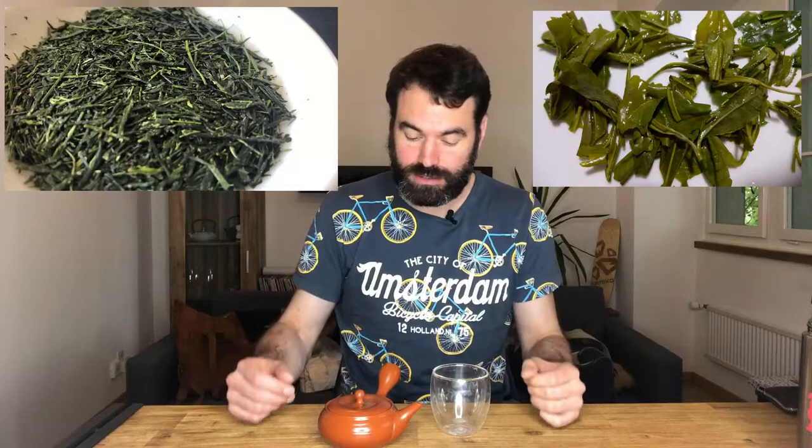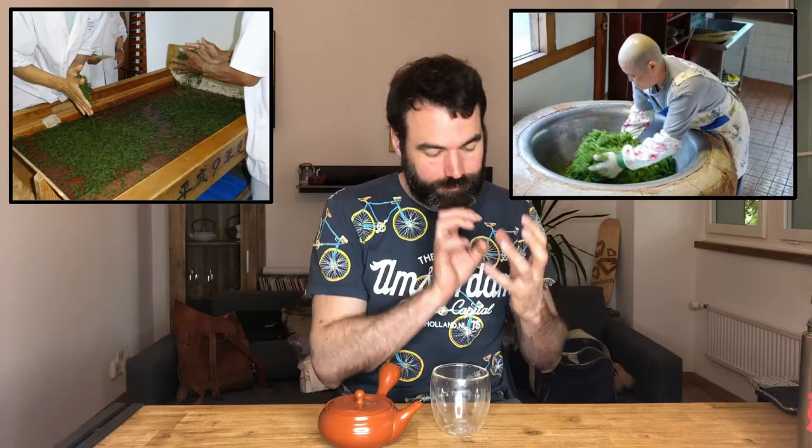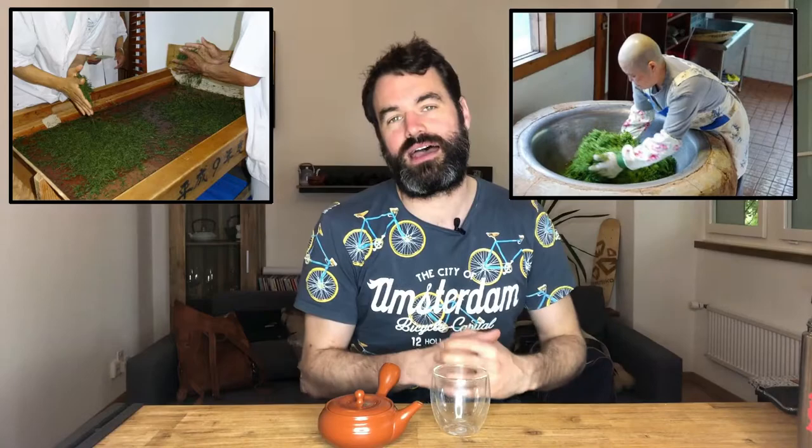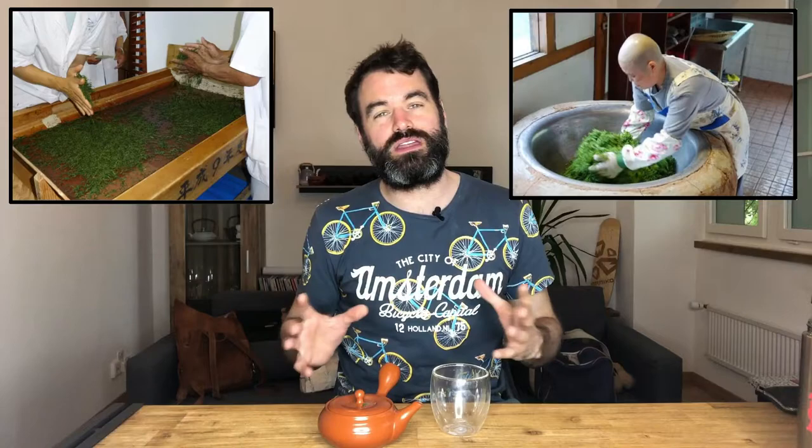For example, green teas from China or from India. When we look at how the tea is processed, this is the main difference between a Chinese tea and a Japanese tea. Japanese teas are often steamed, while Chinese teas are often pan-fried. The Chinese tea is heated up and nearly a little bit burned in the pan-fire system, meanwhile the Japanese green tea with the steam bath is very softly treated.